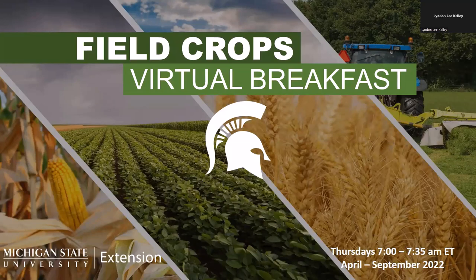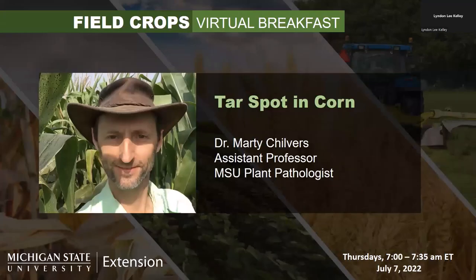My name is Lyndon Kelly. I have the privilege of being your host today. I'm an irrigation educator that works out of St. Joe County, Michigan, and I have a dual job with Purdue and Michigan State on irrigation issues. Next up is Dr. Marty Shilvers. He is a plant pathologist out of Michigan State University plant pathology. He's done some work in soybeans, corn, wheat, and other things.